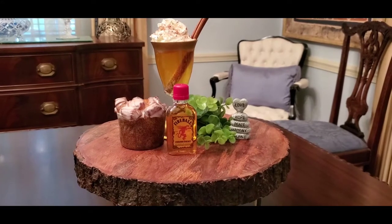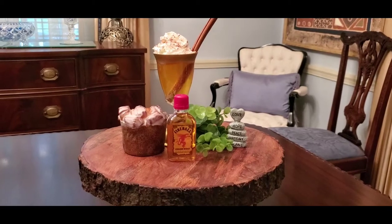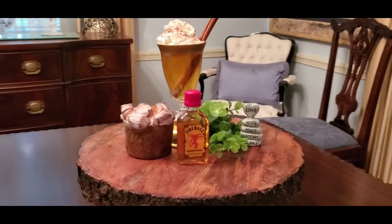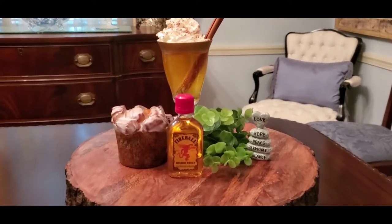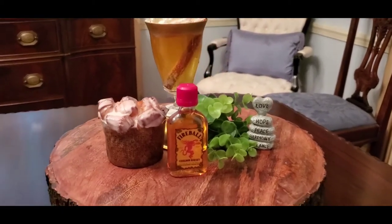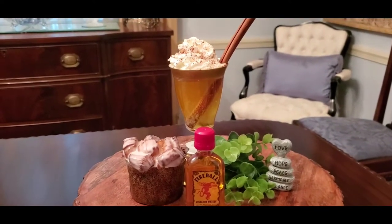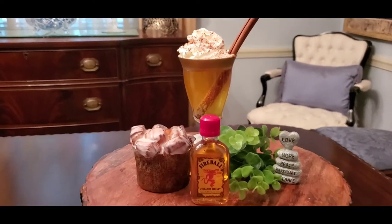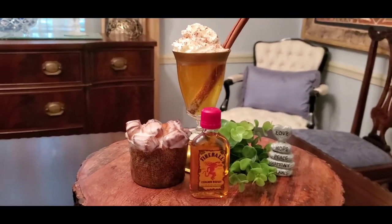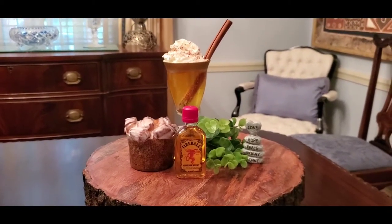Fall is approaching and it's about to be really cold, so here's a warm and cozy special drink for you. Let's call this a cinnamon roll — because it has that fireball whiskey that will warm your tummy, a cinnamon stick, and some whipped cream. You guys, this is so good. I want you to try it — come on and make this with me.